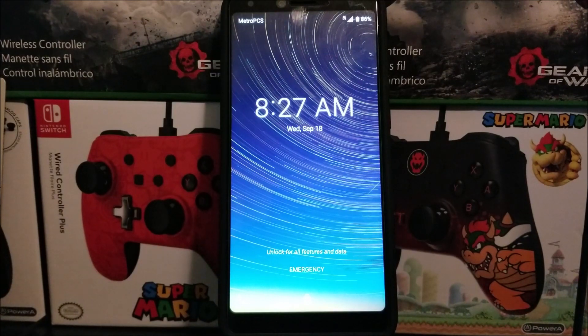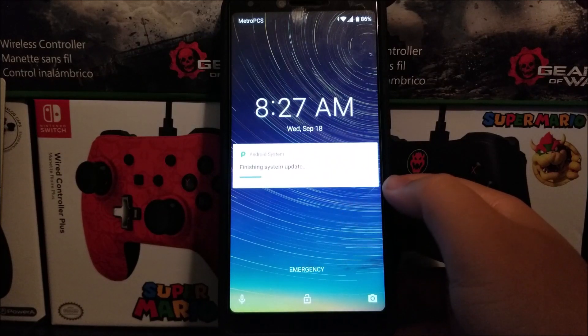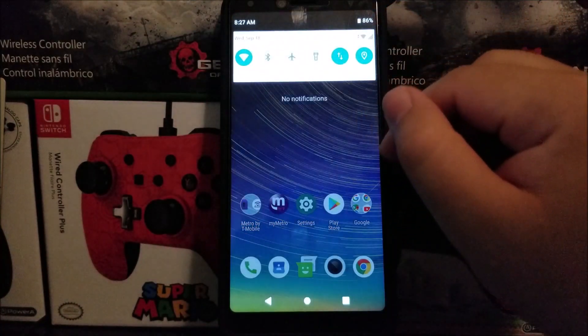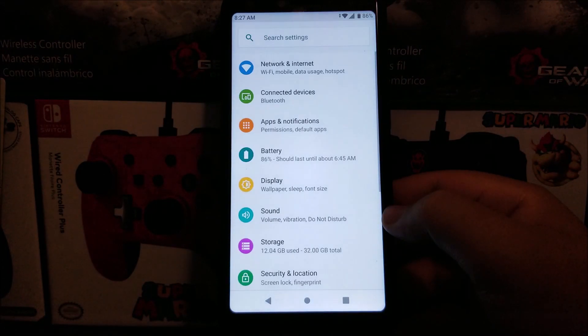We're back — we have successfully updated the Cool Pad Legacy from Metro by T-Mobile. As you can see, there are notifications saying 'finishing system update,' so let's wait for that to finish. It just finished, so now let's go back into Settings.